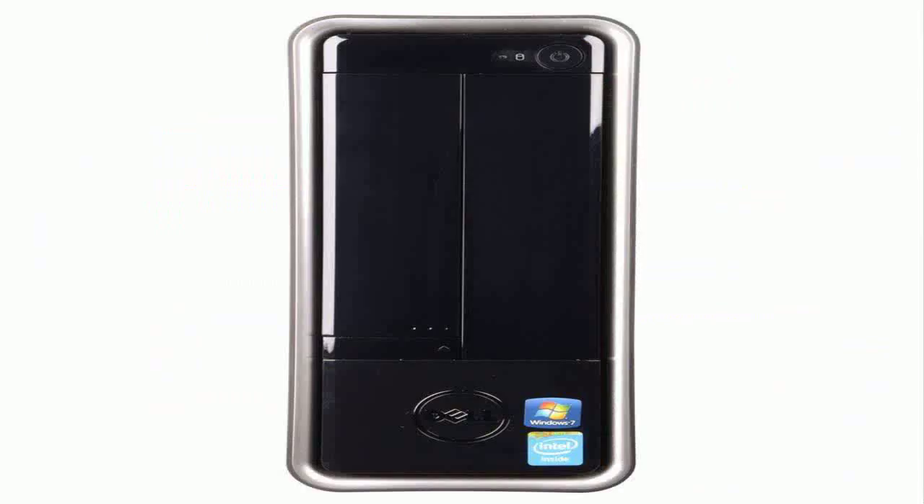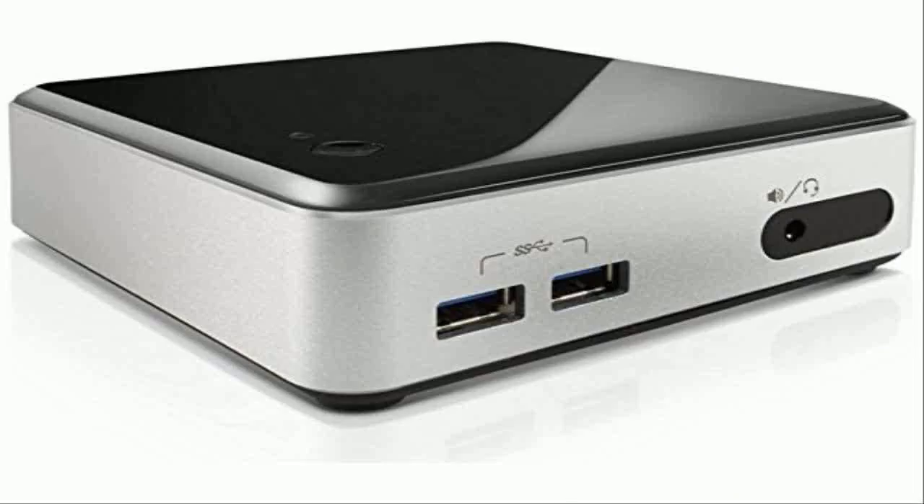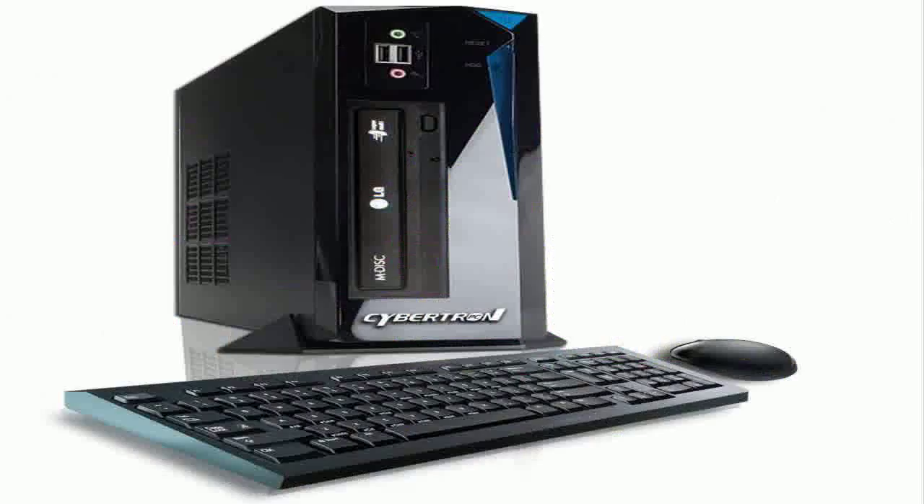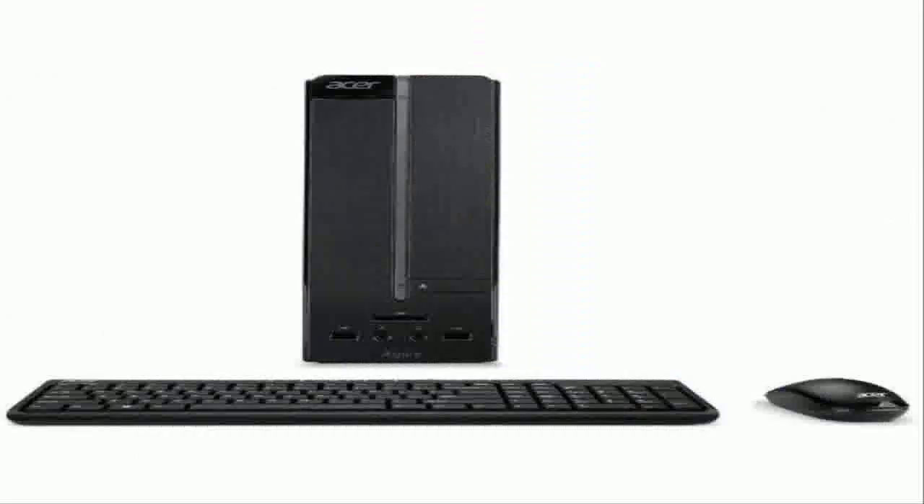The Amazon promotional page has a big collection of computers that you can get with big discounts. We hope you buy your PC computer before the promotion ends and the price hits the original again.